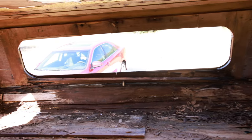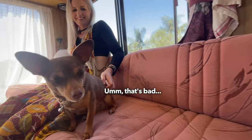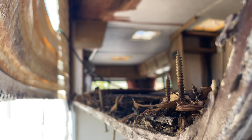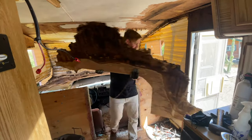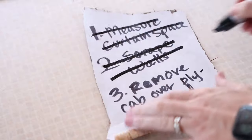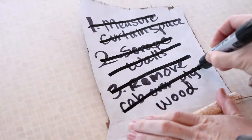Unfortunately, those plans were halted when we discovered a dangerous amount of water damage. So we began the impossible — repairing and renovating anything that was questionable. As it turns out, the entire motorhome was questionable.